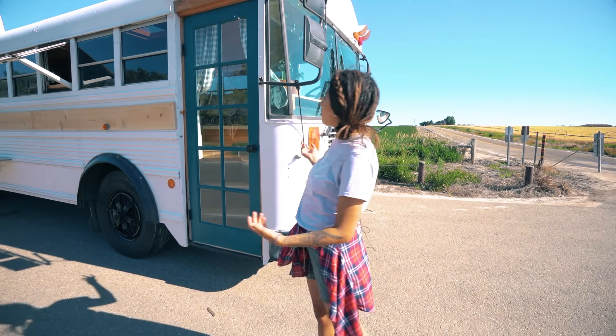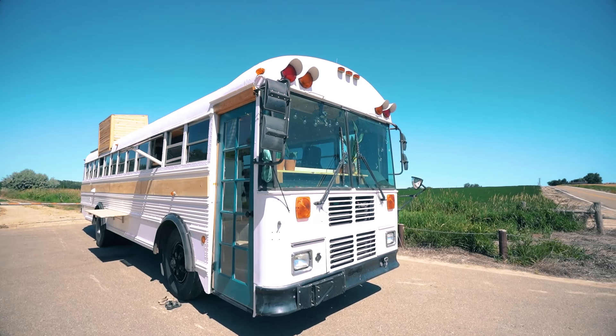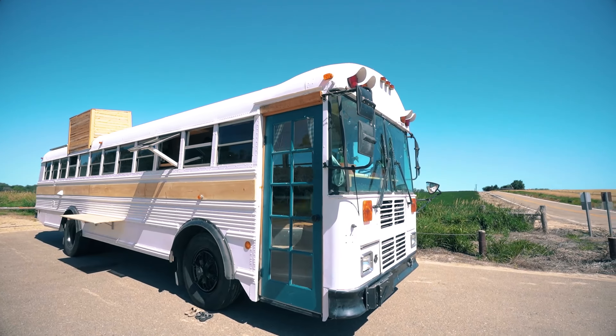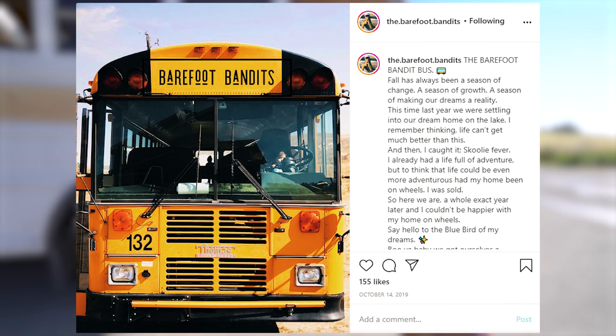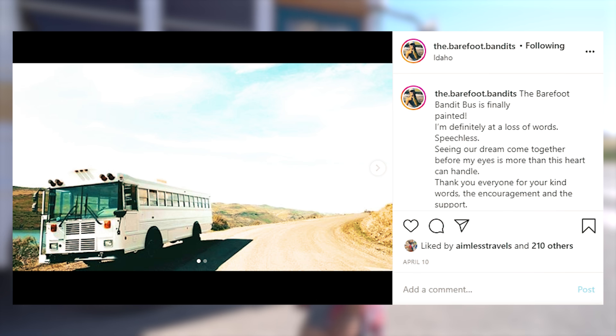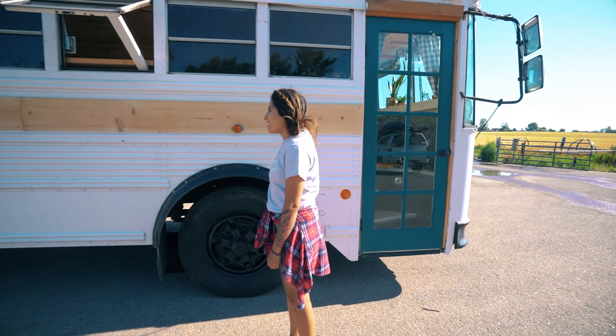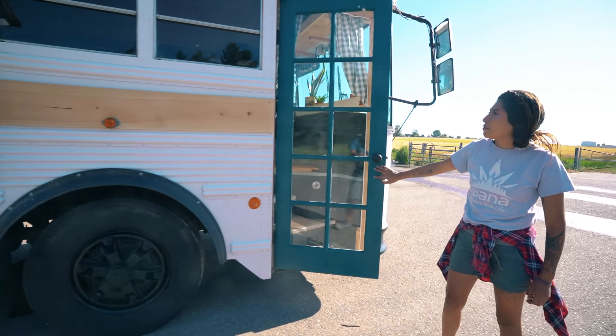Hi, I'm Jack and this is our bus. We are the Barefoot Bandits and we decided to take life on the road. We worked on it for about a year — we sanded everything down, painted it white, threw the siding on, and put a real door instead of the original bus door.